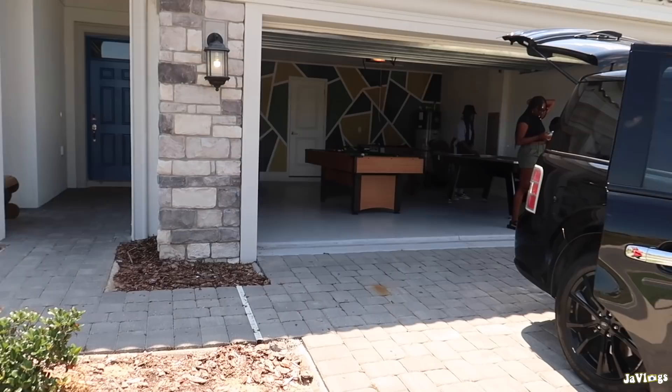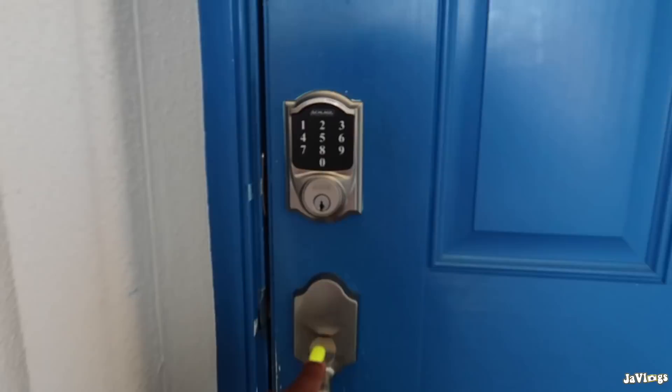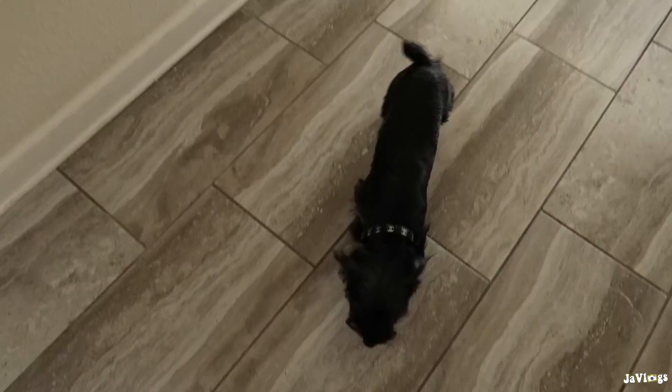This is the front of the house — we got the kiddos in the garage playing games, we're just now unpacking. As you walk in the front door, we have a little doggy Chanel here. We got a nice table and a mirror here in the foyer.